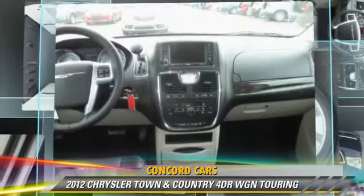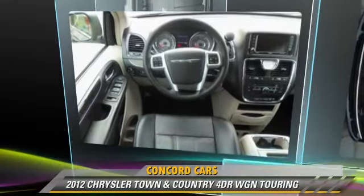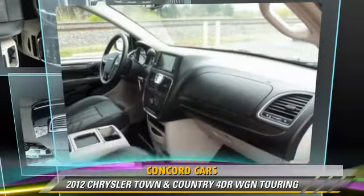Comfort and convenience features include a third door, backup camera, Bluetooth wireless, third-row seating, satellite radio, and a DVD entertainment system.